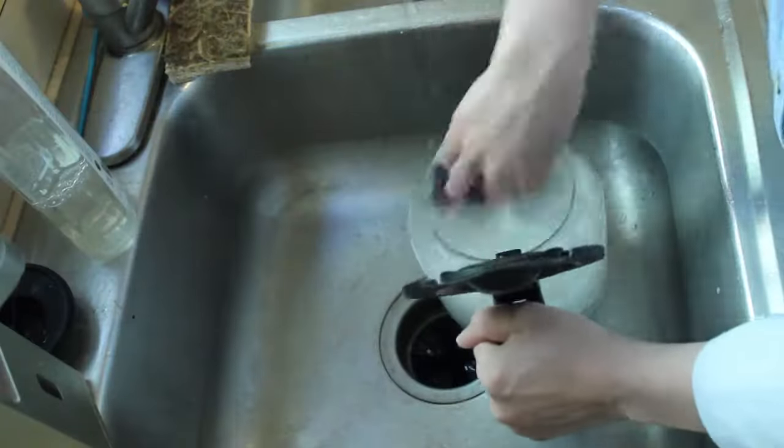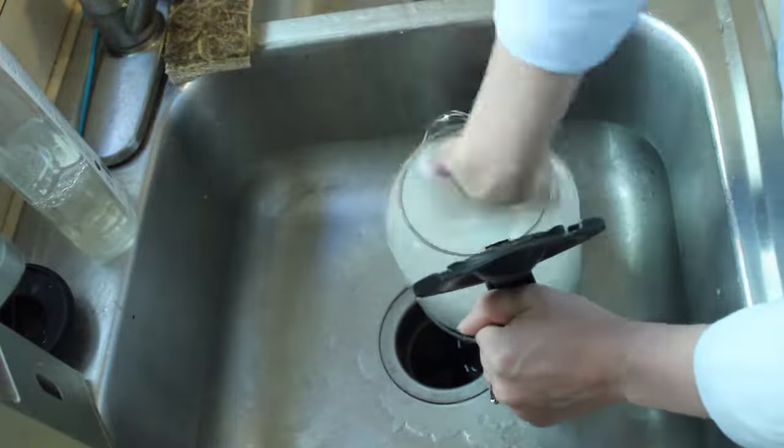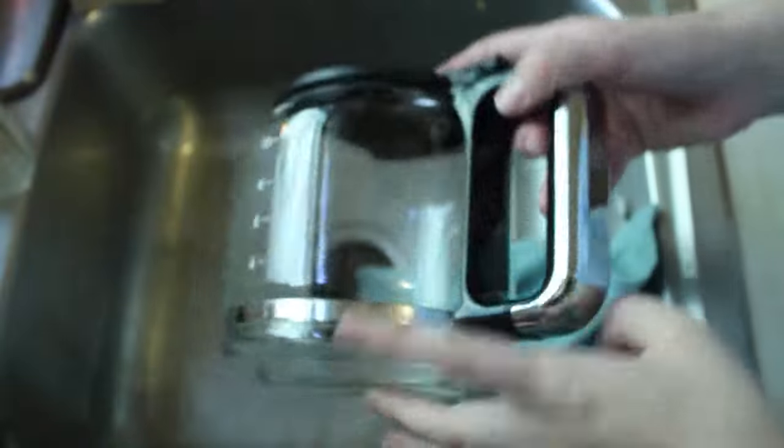Once the 5-10 minutes is up, scrub the pot — not this fast — and rinse. And ta-da, it's shiny and clean and also smelling amazing.